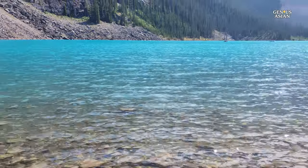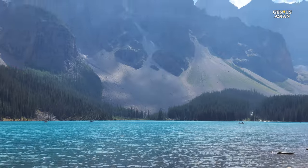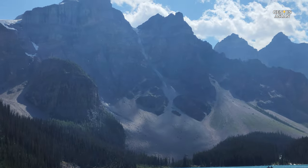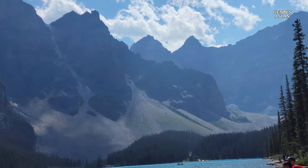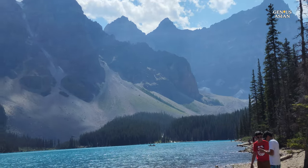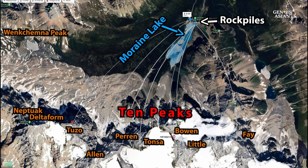Photographers consider Moraine Lake one of the best views in the world. There's no image more iconic of the Canadian Rockies than Moraine Lake, which is renowned for its surreal azure blue waters and the backdrop of the Ten Peaks. The map shows the Valley of the Ten Peaks — if you ever forget their names, come back to this video to see the map.